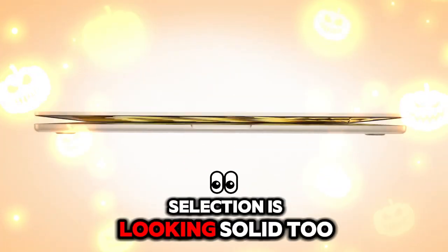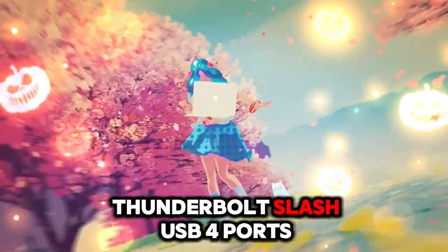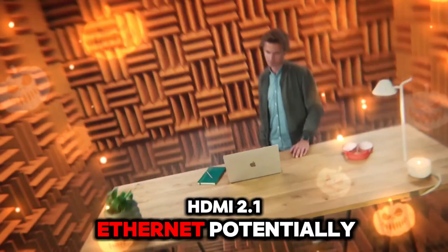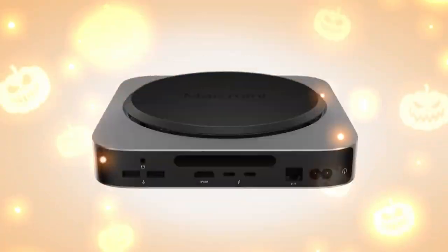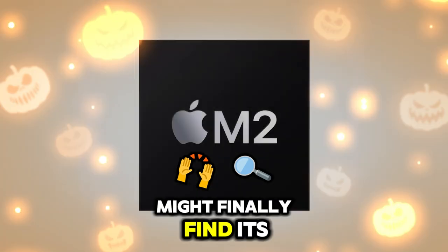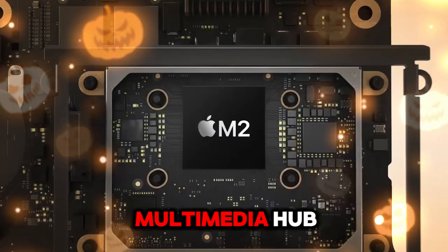Port selection is looking solid too. Expect up to four Thunderbolt/USB 4 ports, two traditional USB-A ports, HDMI 2.1, Ethernet — potentially 10 gigabits — and the reliable 3.5mm headphone jack. And for the pros, an SD card reader might finally find its way onto a high-end variant, making this Mac a true multimedia hub.